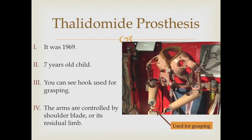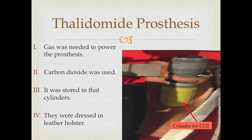This thalidomide prosthesis, from 1969, belonged to a seven-year-old child. You can see the hook used for grasping. The arms are controlled by the shoulder blade or a residual limb. Gas was needed to power the prosthesis — that gas was carbon dioxide, stored in cylinders dressed in a leather holster.